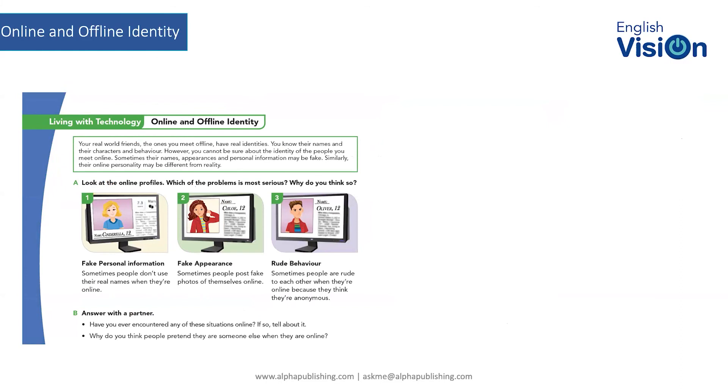This brings us to the last section: online and offline identity. Obviously connected to distinguishing fact from opinion and fake news. This is about internet safety — who you're talking to and what information you're giving them. Your real-world friends have real identities — you know their names, characters, and behaviour. However, you can't be sure about the identity of people you meet online; their personal information may be fake.